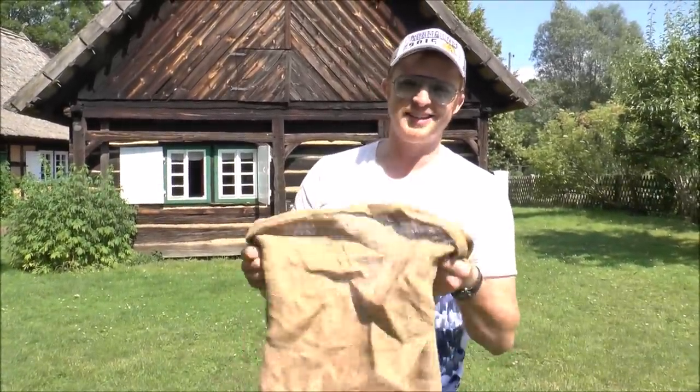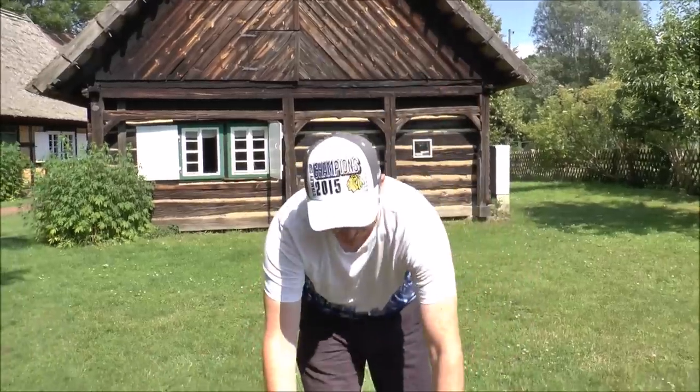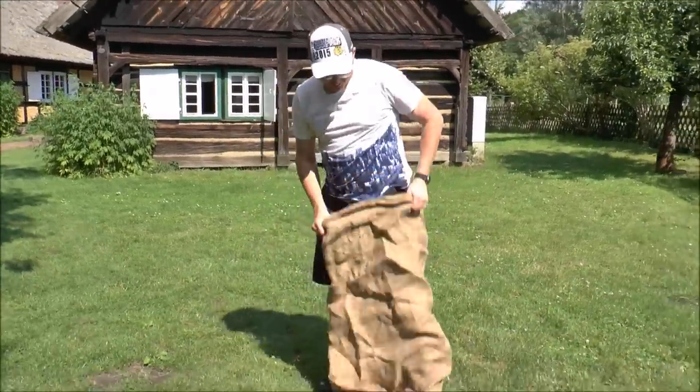Ready to demonstrate some 19th century games. Okay, we're actually going to do something I know how to do. This is a potato sack race. I did this as a kid and this is going to be a lot of fun.